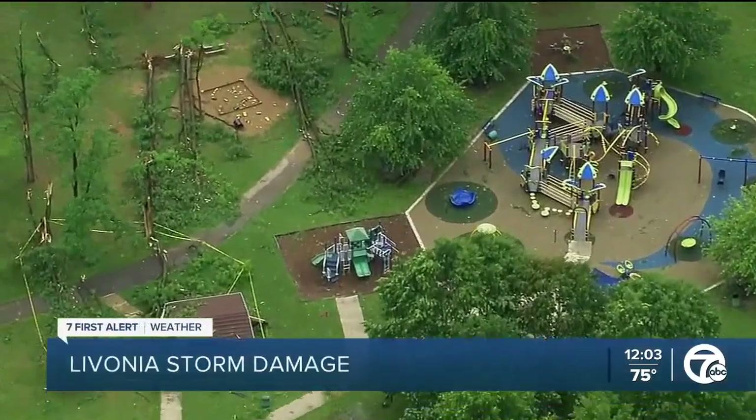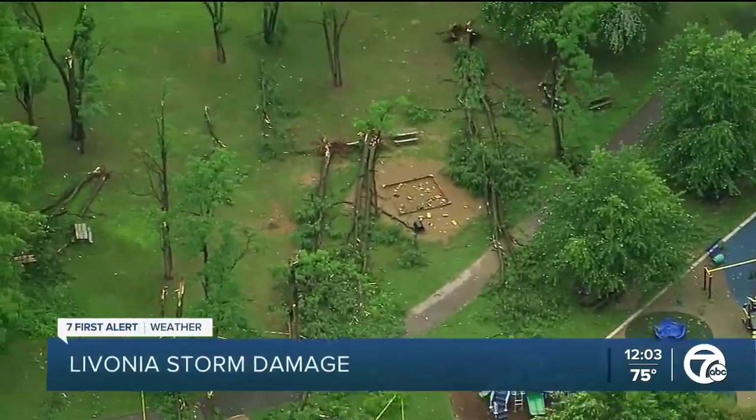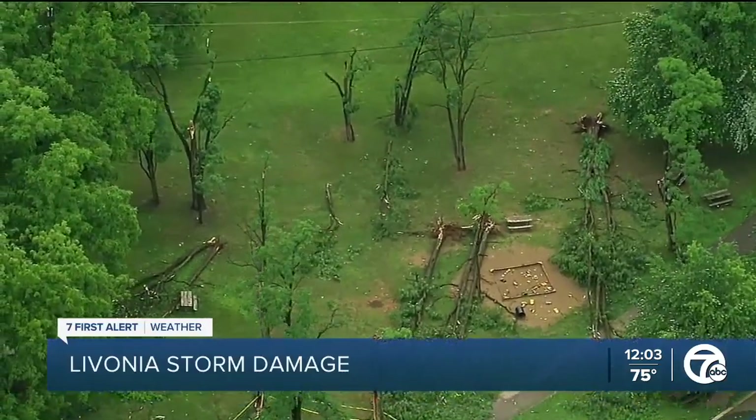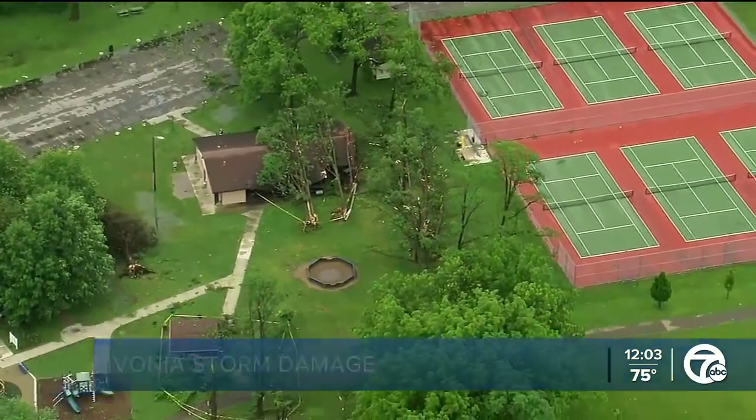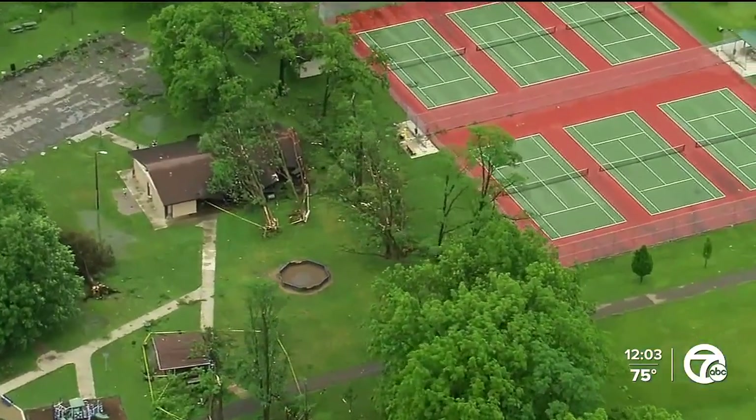This is video from Rotary Park. You can see taped off sections of trees. The trees snapped in half. It is incredible, just the damage that this storm did.